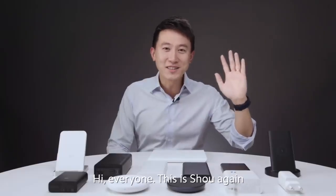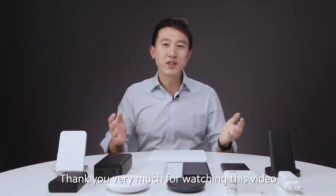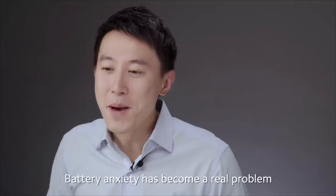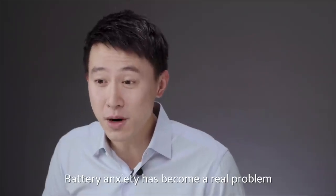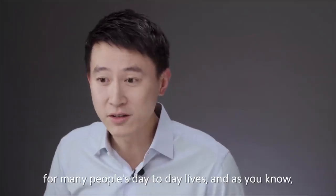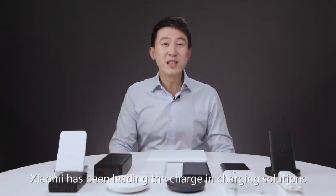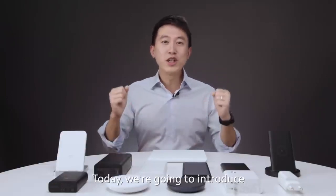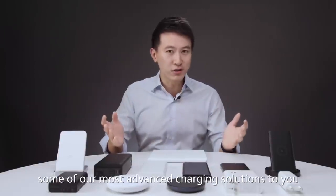Hi everyone, this is Sho again. Thank you very much for watching this video. Today we are going to talk about power. Battery anxiety has become a real problem for many people's day-to-day lives, and as you know, Xiaomi has been leading the charge in charging solutions. Today we're going to introduce some of our most advanced charging solutions to you.